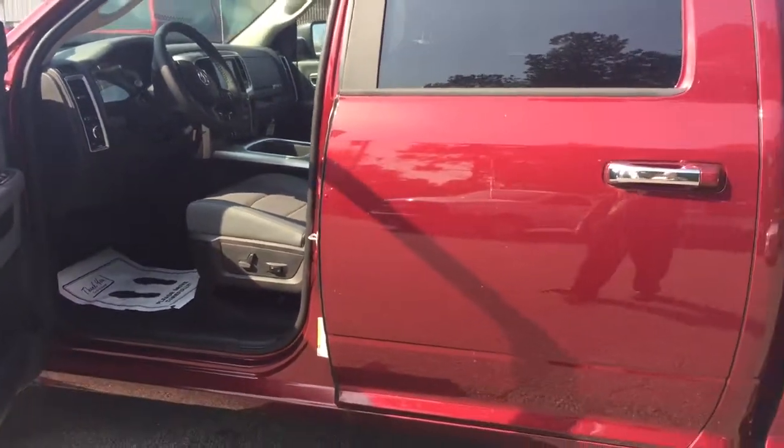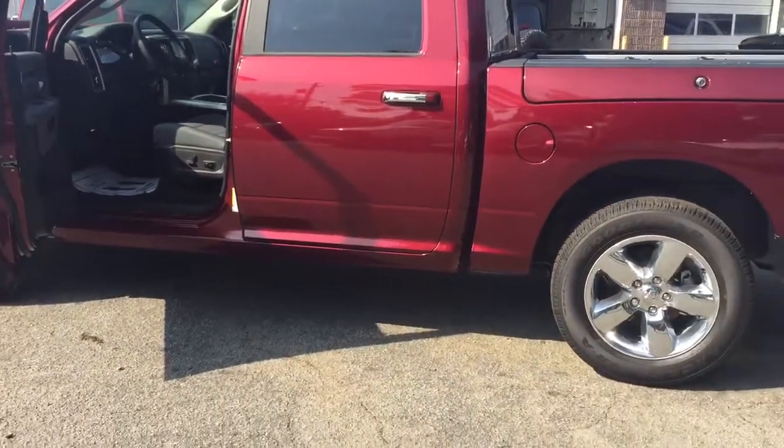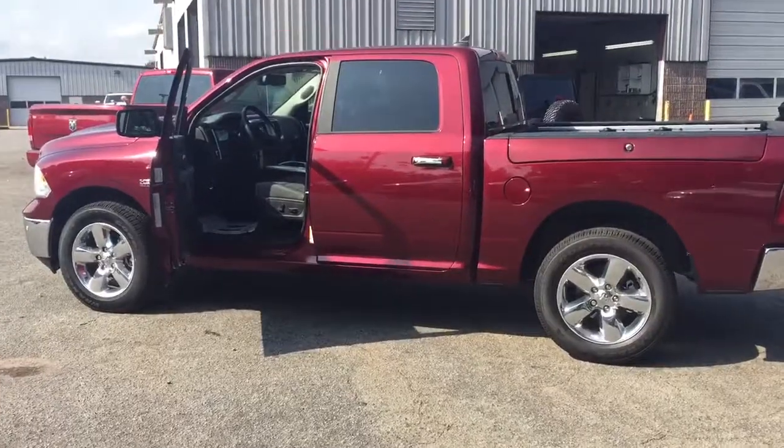Again, this is Ted Katt at Landmark Dodge in Athens. This is one of our 3.92 axle ratio Ram Half Tons. Give us a call at 702-606-6767.